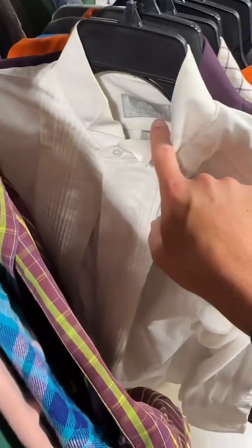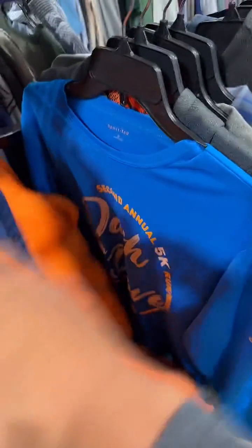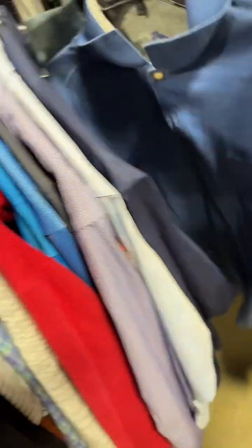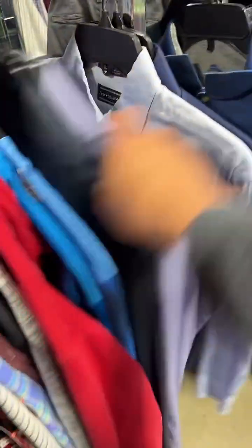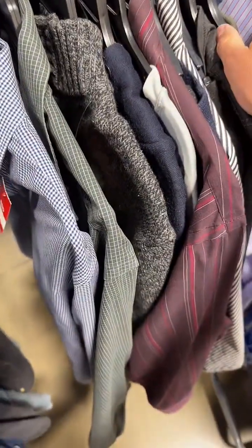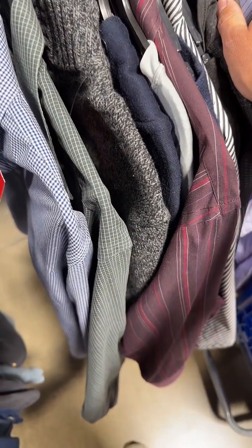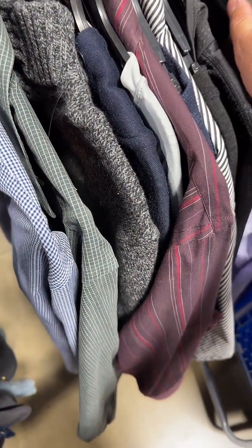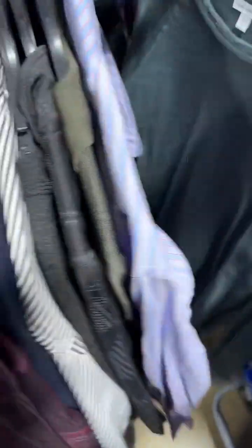I like tuxedo shirts, but they have to be a good brand like Brooks Brothers, Polo, or Prada — I've found all sorts. Let's keep looking. There's a Tommy Bahama, but I'm not getting it. I don't like that one.